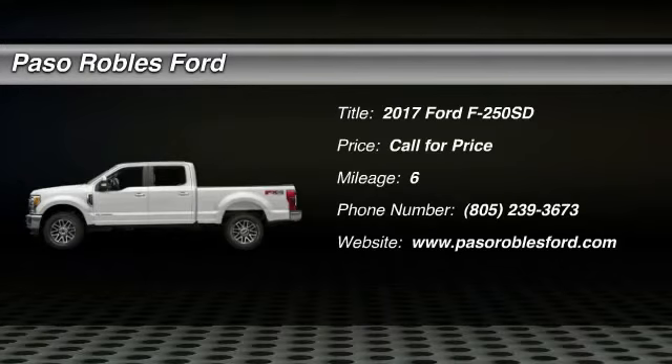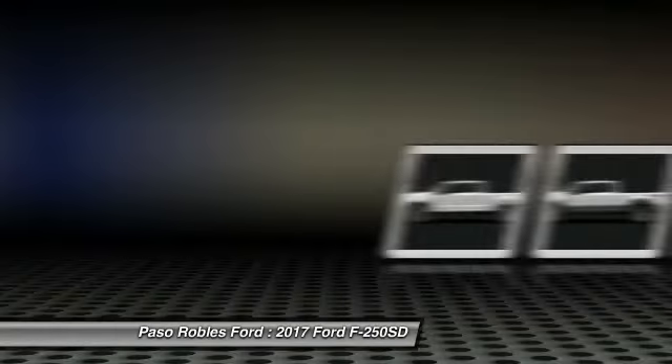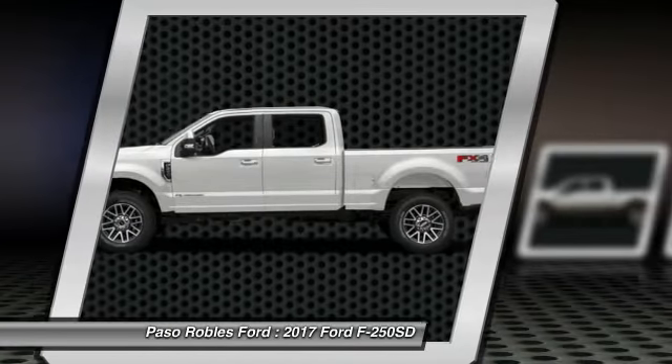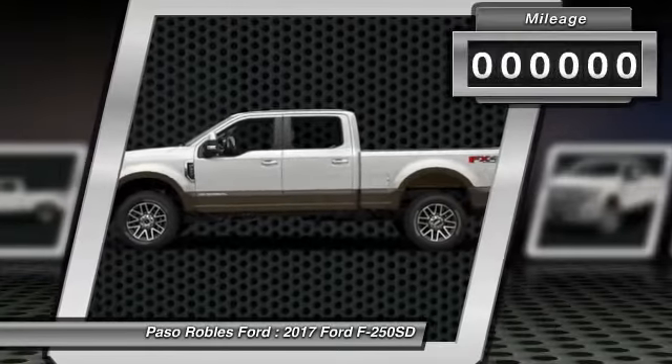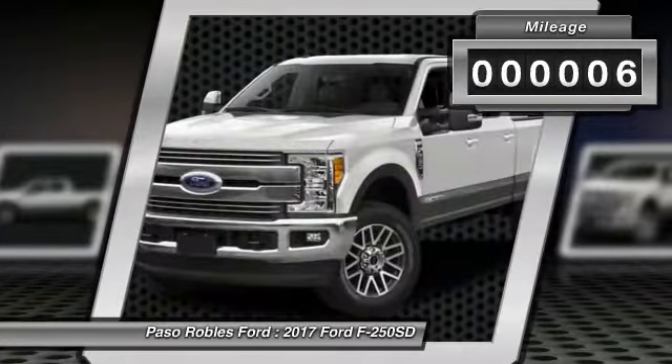Stop by and take a look at the 2017 F-250 Super Duty — head-to-head fuel efficiency, head-to-head towing, head-to-head torque. Ford F-250 Super Duty. This vehicle has less than 100 miles.